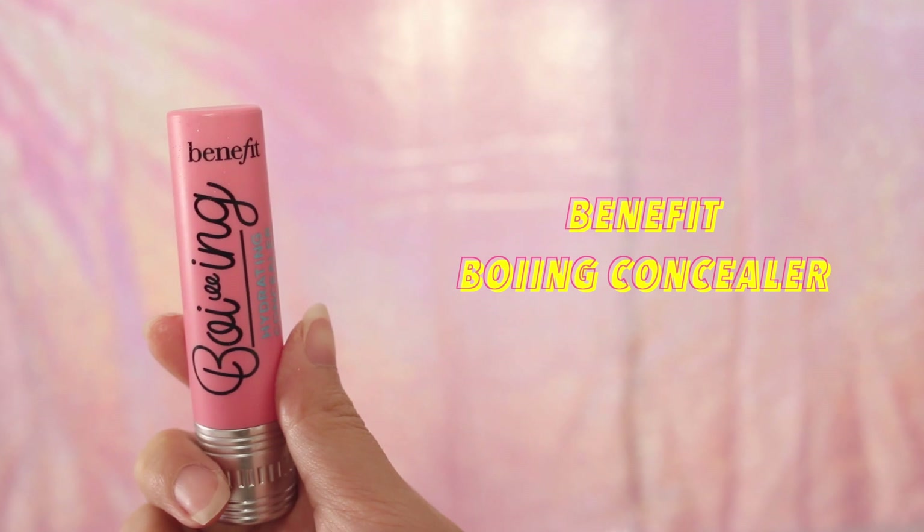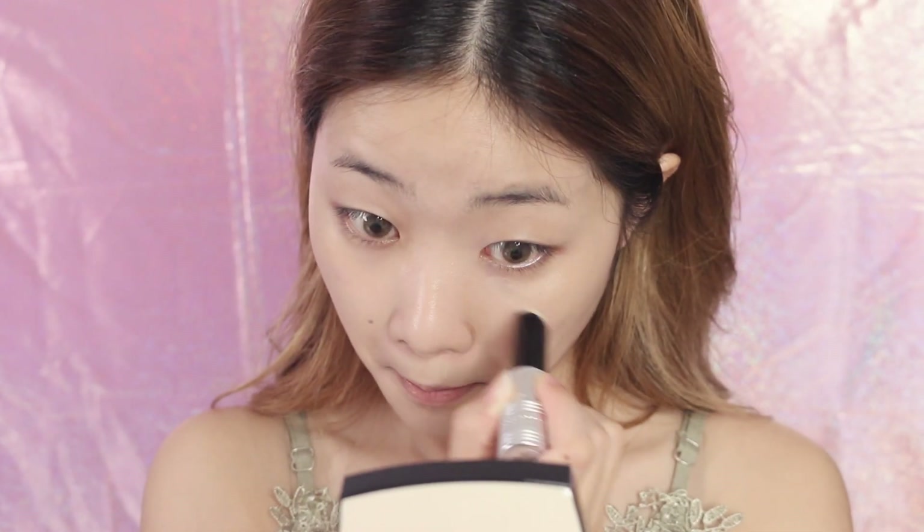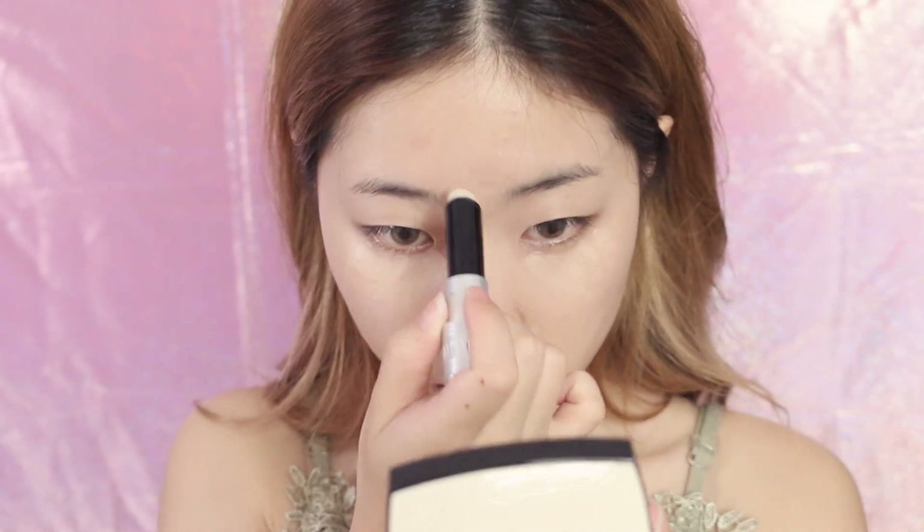To conceal my dark circles, blemishes around my nose and forehead, I'm using the Benefit Boing hydrating concealer and blending it with the cushion puff that I just used for my foundation.